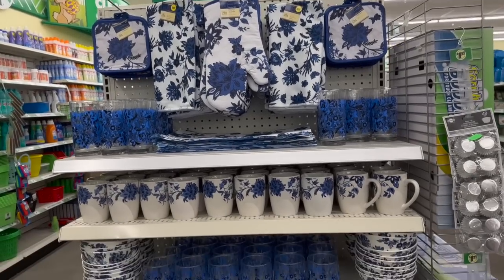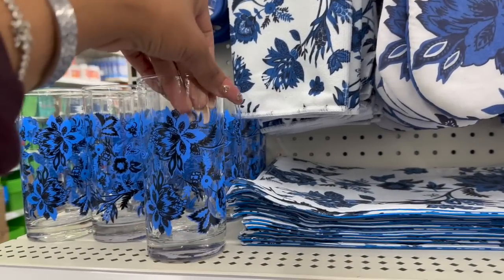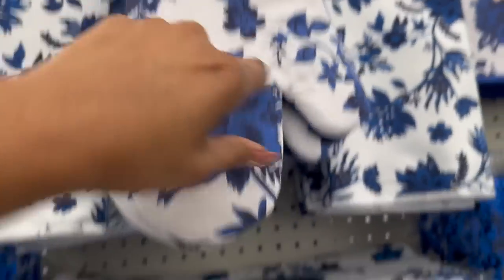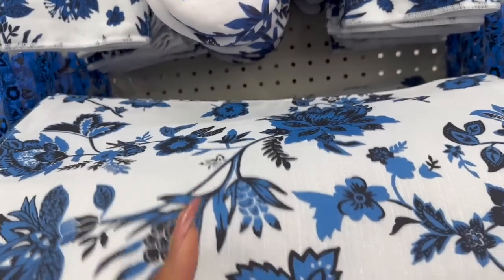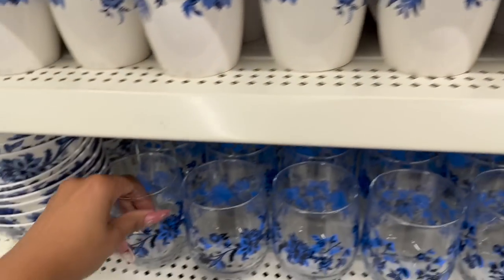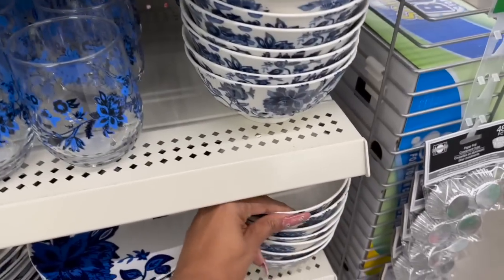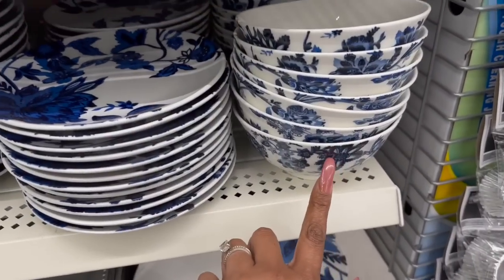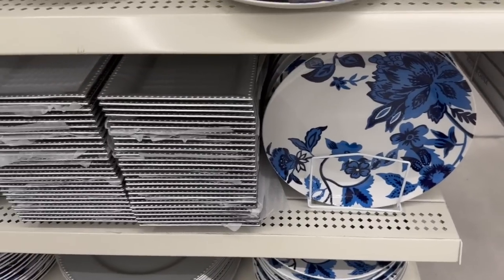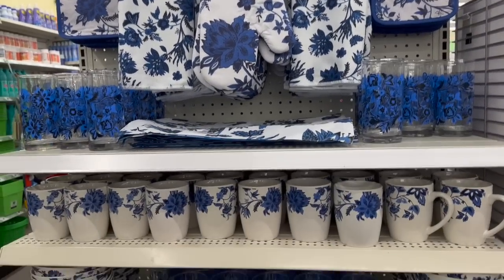How pretty is this display? I haven't seen it all together at once. They have the blue kitchen towel, the potholders and oven mitts, the placemats, the regular cups, the coffee cups, the stemless wine glasses, the bowls — the bowls are so pretty — and also the smaller and larger dishes. I'm loving this little display they did here.